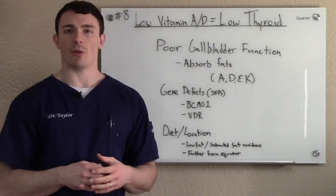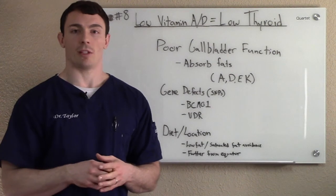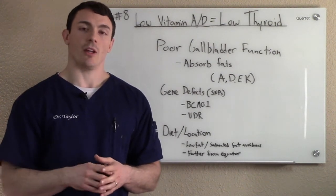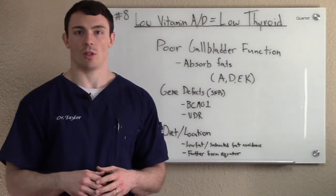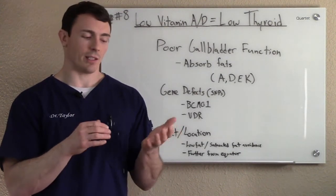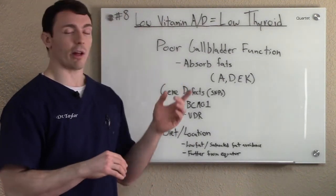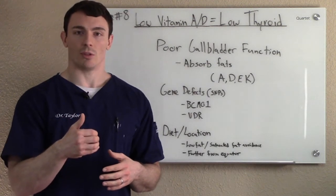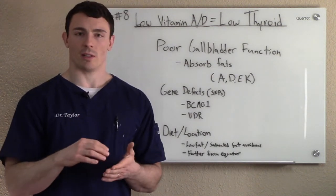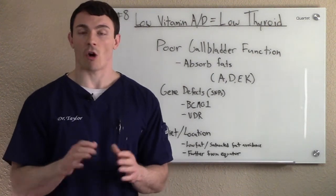You can also have gene defects, and this is why we do genetic testing in our office. You can have a BCM01, which relates to beta carotene, so vitamin A. And you also have vitamin D VDR receptor issues. These are things that we can look at when we do the genetic testing to see if you might be getting great levels of vitamin A and vitamin D, you might have great gallbladder function, but you just can't genetically do the things that you're supposed to do. There are ways around that — we can look at those specifically and curtail them so that they aren't issues anymore.